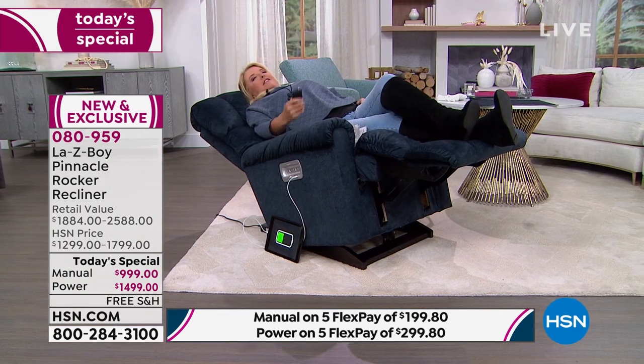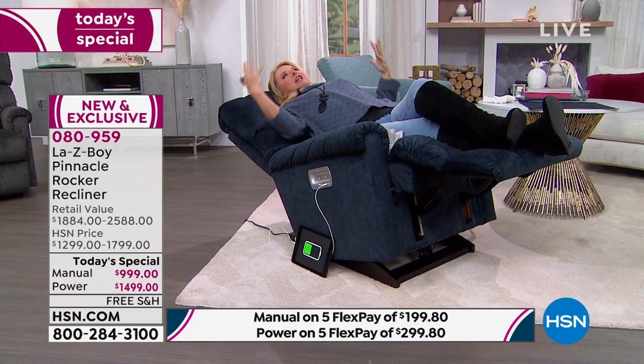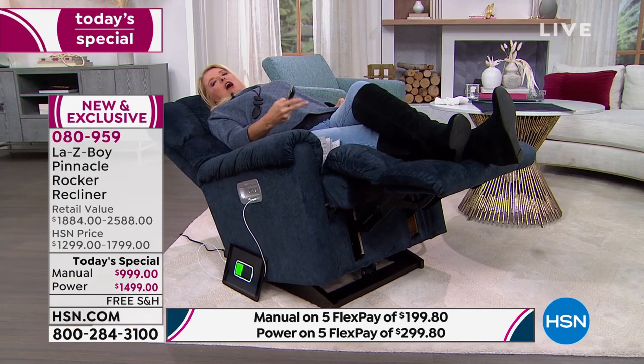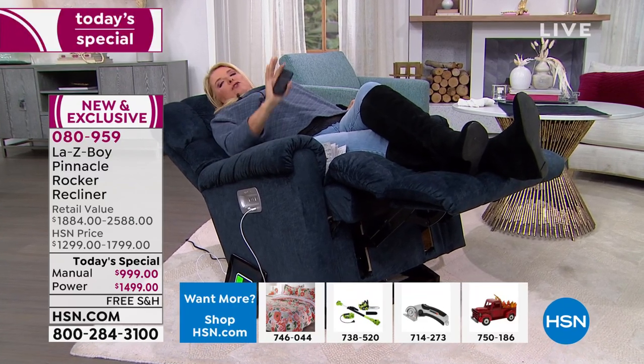You get to choose your best sit and it changes every day. Some days you want your legs elevated a little more. Watch — I'm laying it all the way out. Every inch of my body, all the stress of the day is melting away. Look where my feet are — they're higher, which is really healthy for you. This is the fully laid-out position. You can fall into a deep sleep in a nanosecond.